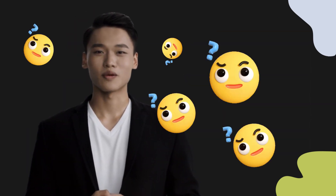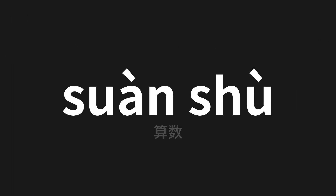Welcome to this pronunciation video. Today we will be focusing on a new word that you might find challenging or intriguing. So let's dive into today's word, which means 'count' in Chinese: suàn shù | 算数.